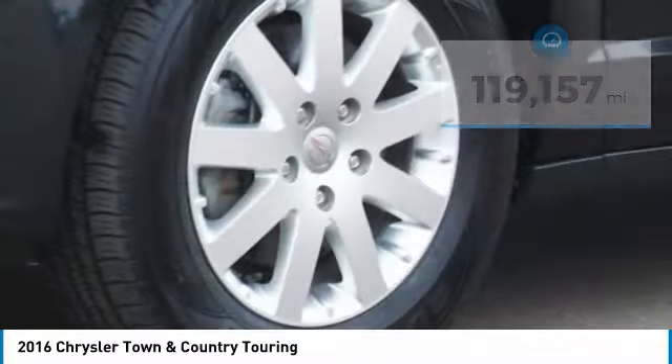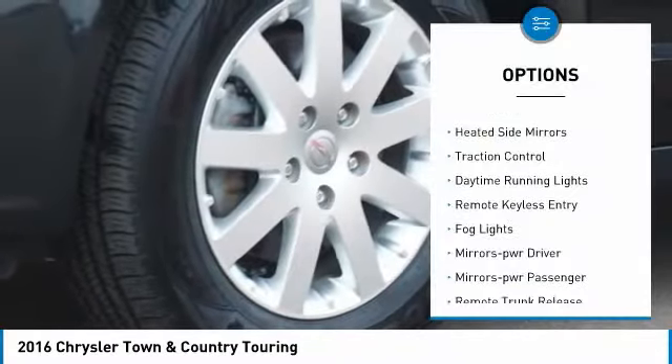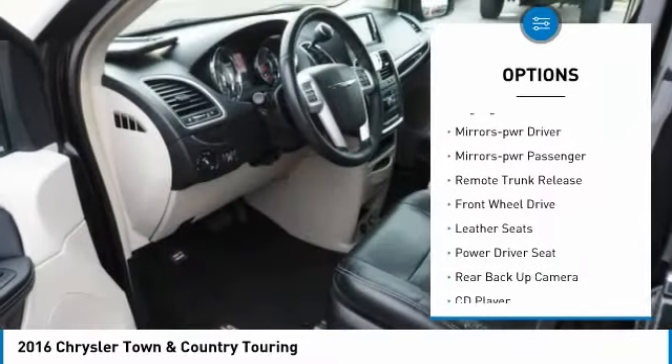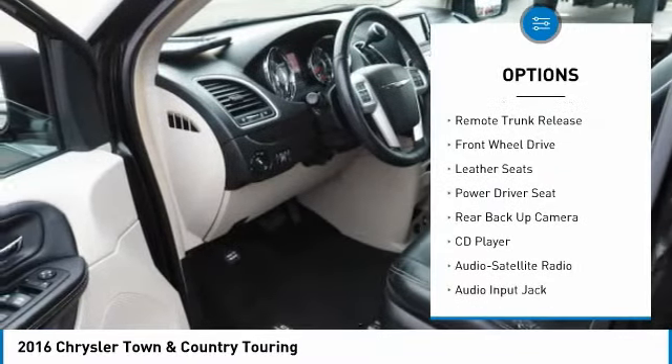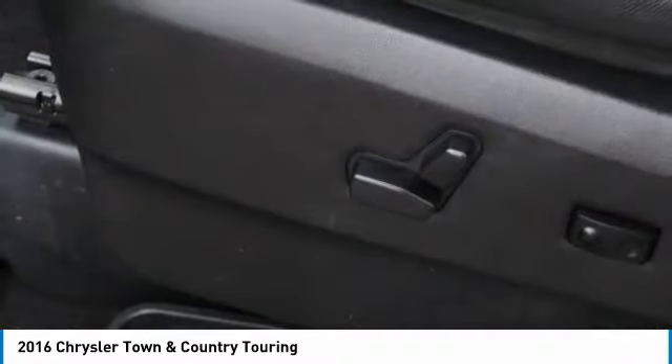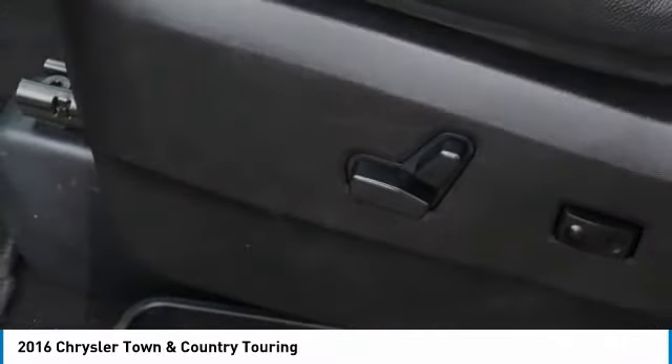Here are some of this vehicle's great options: aluminum wheels, heated side mirrors, traction control, daytime running lights, remote keyless entry, fog lights, mirror memory, power mirrors, passenger airbag, remote trunk release, and front-wheel drive.